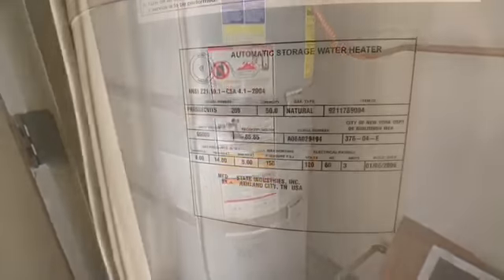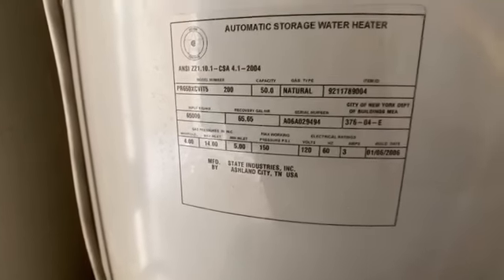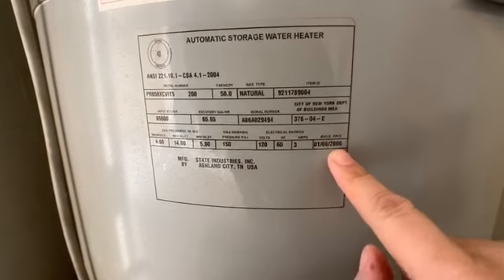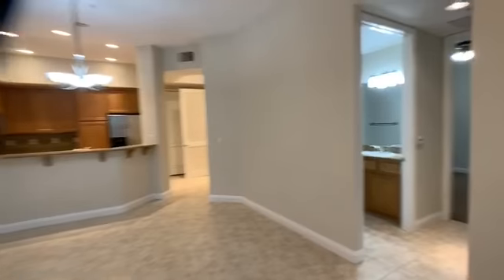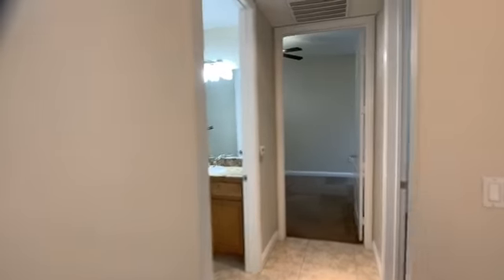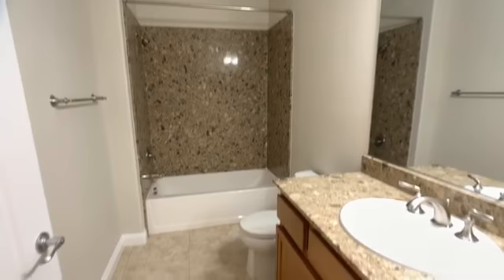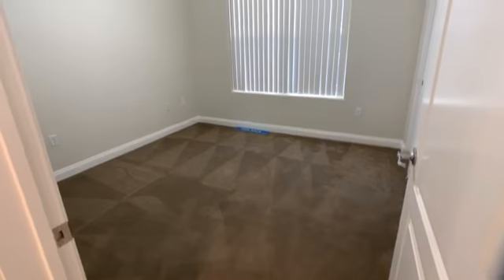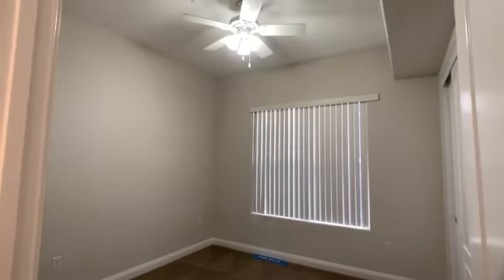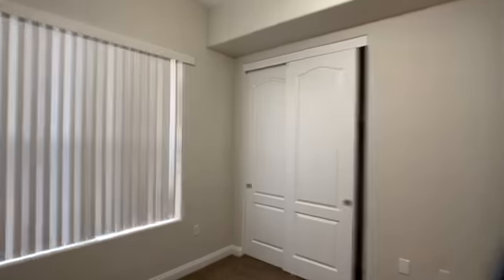Water heater closet — can't tell how old this is at first, but actually this is an original water heater. We can see it was built in 2006, and this community was put together in 2006. Those water heaters cost about $2,500 to replace, so that's a cost you'll probably have to consider not too far down the line — it's about a 12-year-old hot water heater.